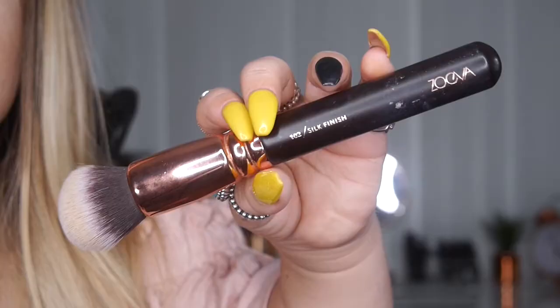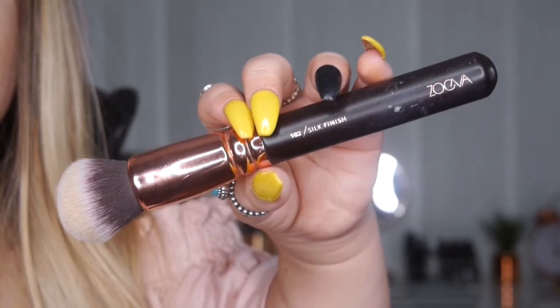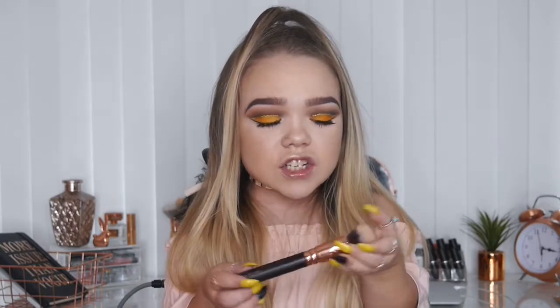Starting off with makeup, as I usually do. The first thing I have absolutely been loving is this makeup brush — the Zoeva 102 Silk Finish brush. I have really gone off my beauty blender and haven't used it the whole month of July. I've been dedicated to this brush because it's amazing quality, synthetic hairs, and it blends out my foundation so flawlessly.